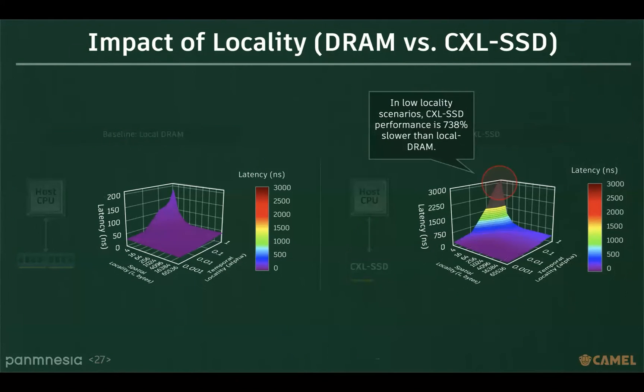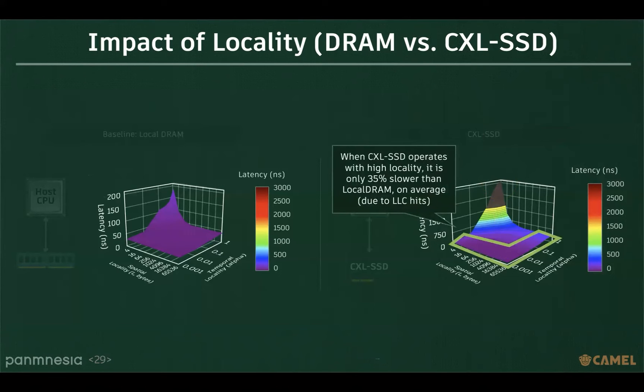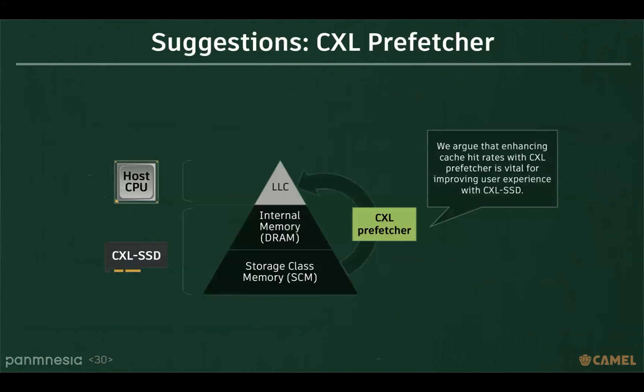Here are the evaluation results. In low-locality scenarios, CXL SSD performance is 738% slower than local DRAM. However, as locality increases, CXL SSD's average latency approaches that of local DRAM. When CXL SSD operates with higher workload locality, it is only 35% slower than local DRAM on average due to LLC hits. Therefore, we argue that enhancing cache hit rates with CXL prefetching is vital for improving user experience with CXL SSD.